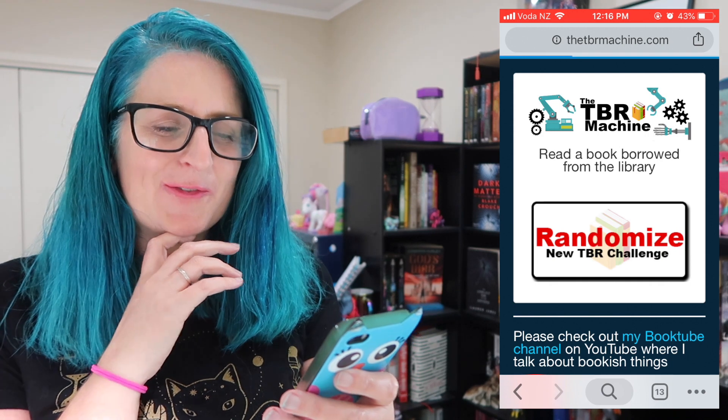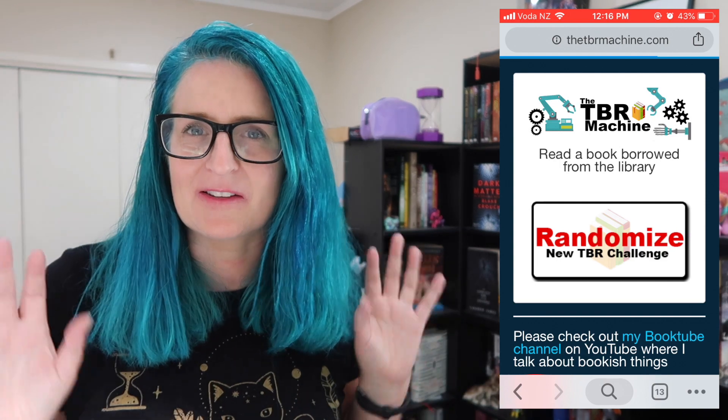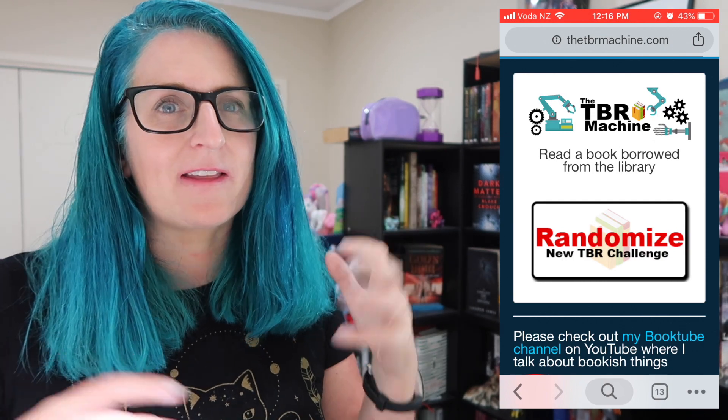The next prompt is: Read a book borrowed from the library. Now, this doesn't fit that well because I already have a bunch of books from the library. I do still want to keep this prompt on the TBR machine because I'd really like to encourage others to use the library — libraries are amazing. But for me, that prompt is already covered, so I'm going to move on.